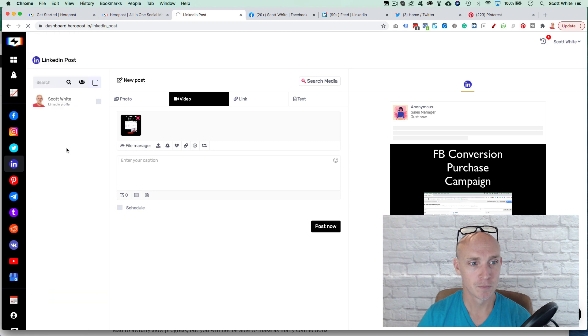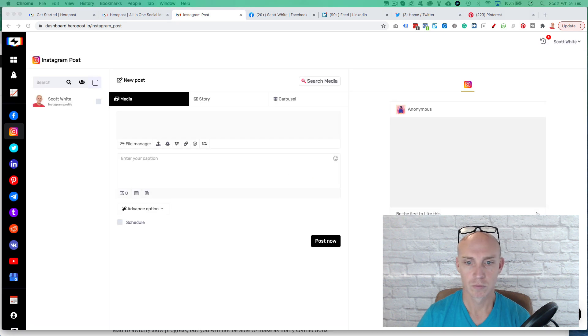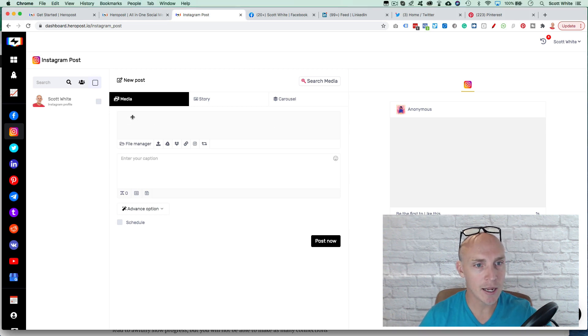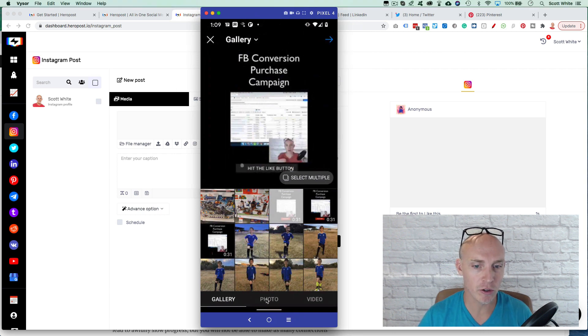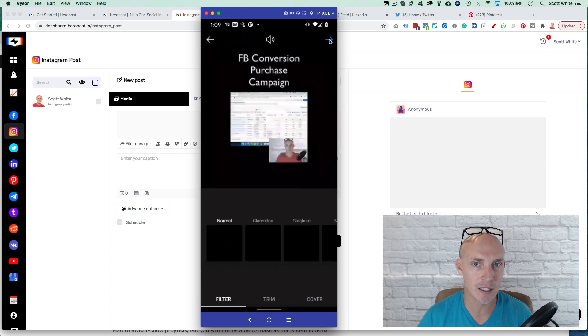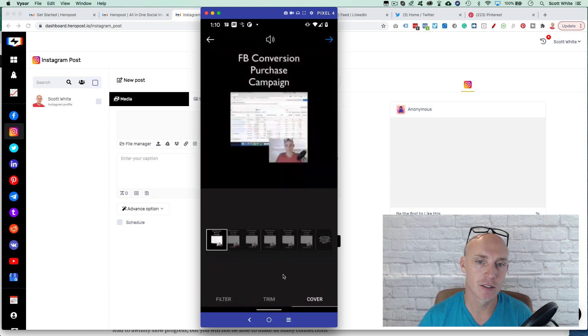Going into Instagram and doing a post — if I'm doing an image or story, this works great and I can schedule it. But for video, I'll show you the same challenge on my phone: when I select a video on Instagram natively, I can trim, filter, and add a cover thumbnail. I can't do this with Hero Post, and I'd love for that feature to be added for video content.